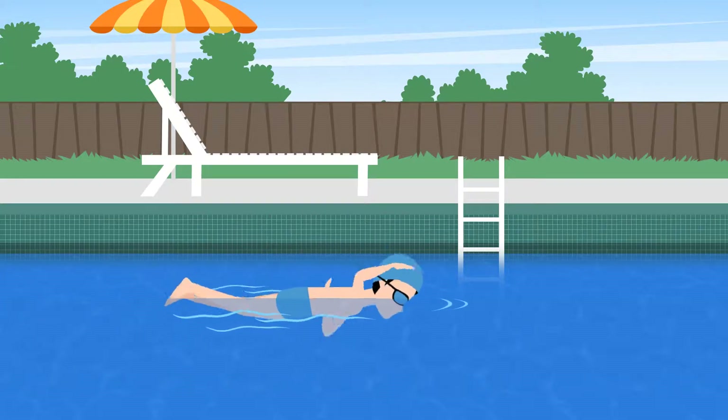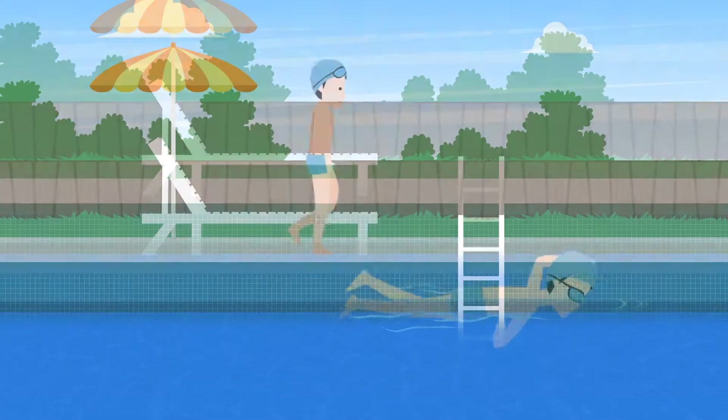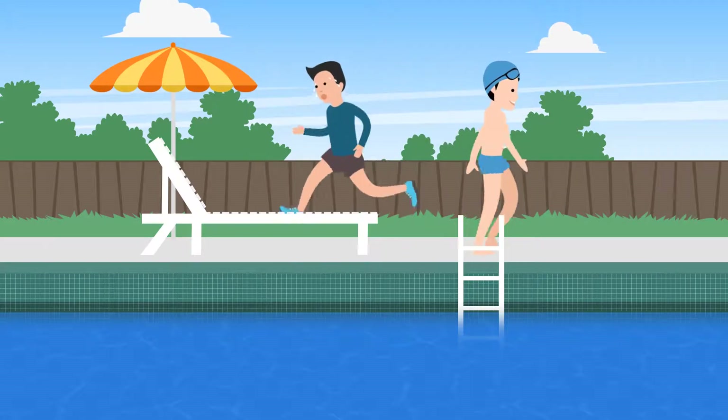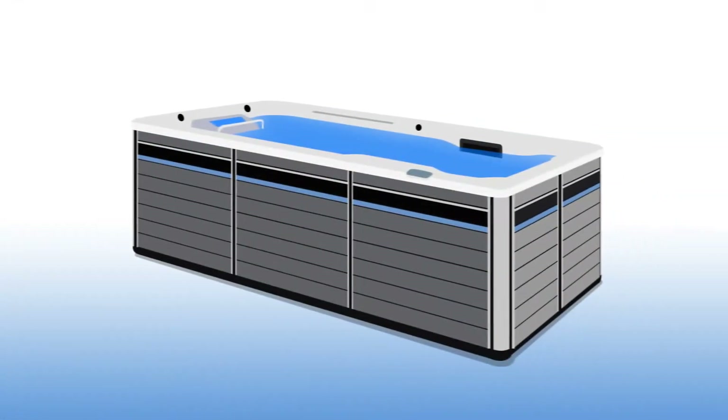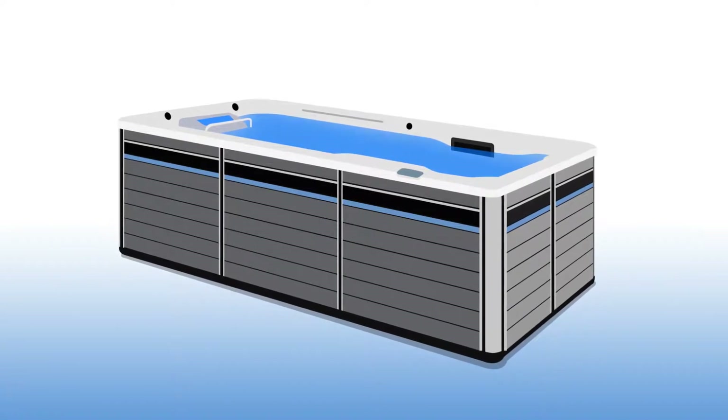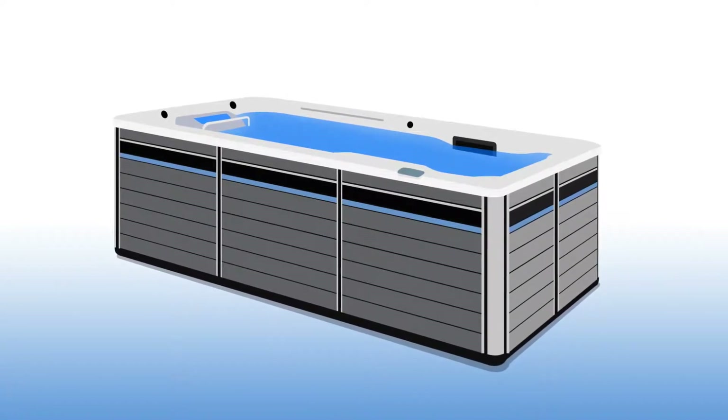Aquatic fitness is a great way to get strength and cardio training without the negative side effects on your muscles and joints that often comes with land-based workouts. For nearly 30 years, Endless Pools has been the industry leader in at-home swim and aquatic fitness products.